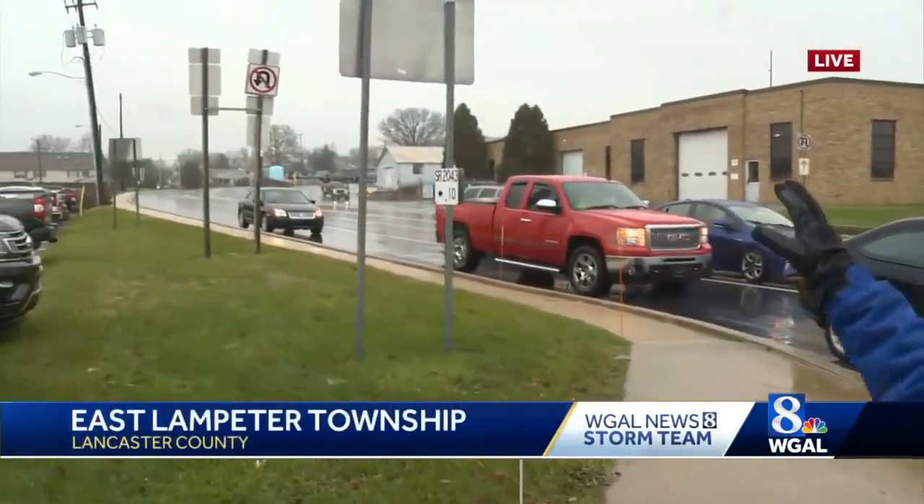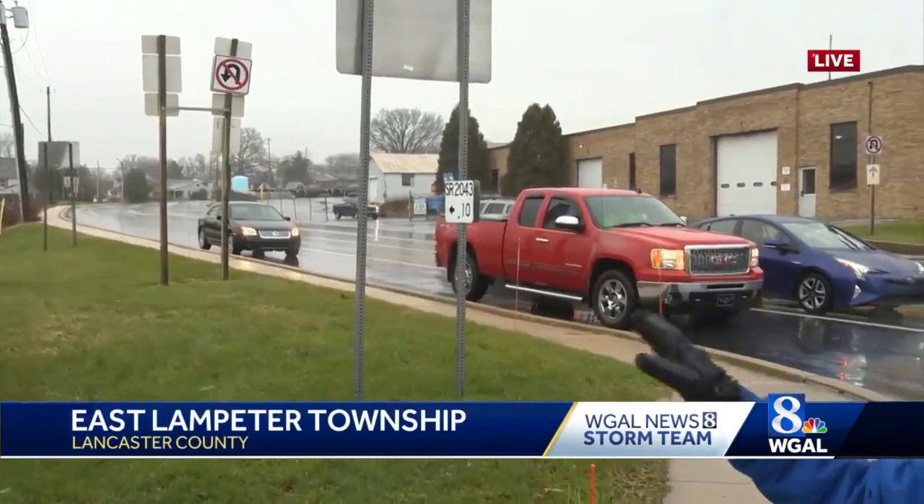The PennDOT shed is right over my shoulder. We haven't seen any crews out and about at this hour, but from what we understand, across Lancaster County, things are looking very good so far this afternoon. Do be careful, though, if you are going to head out today. In Lancaster County, Ann Shannon, WGAL News 8.